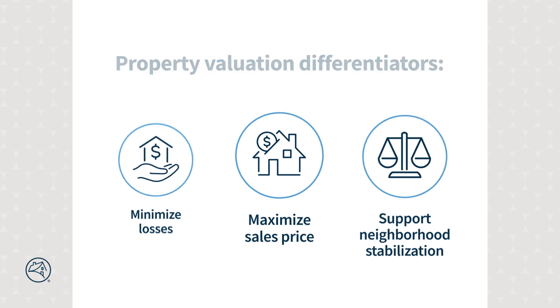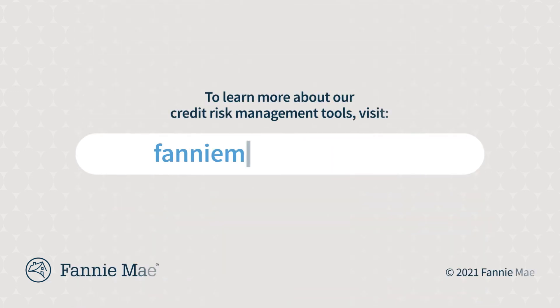To learn more about our credit risk management tools, visit FannieMae.com/SFCRT.